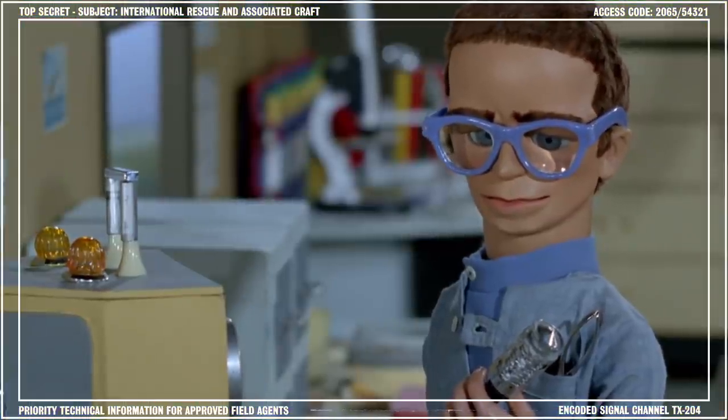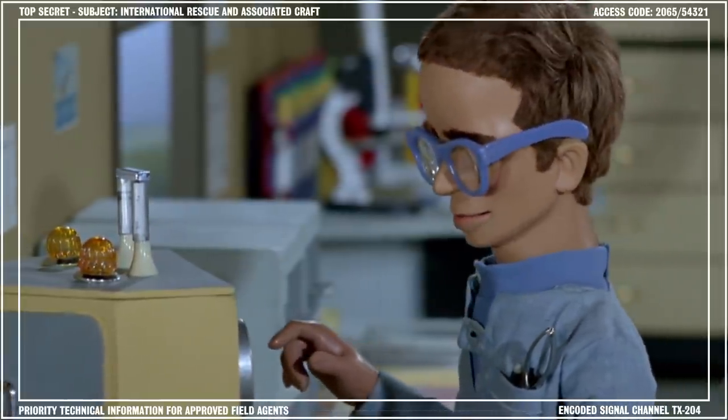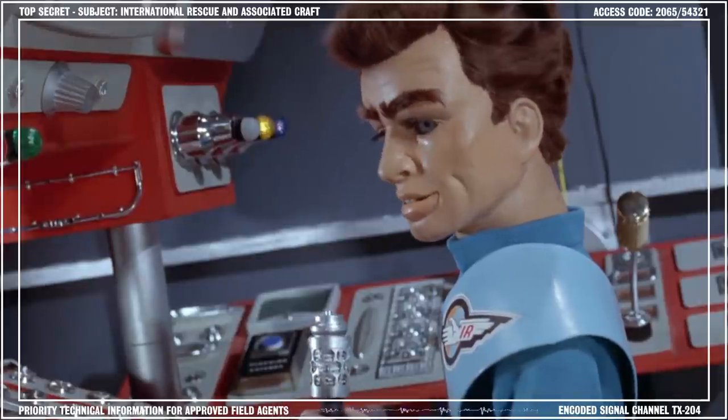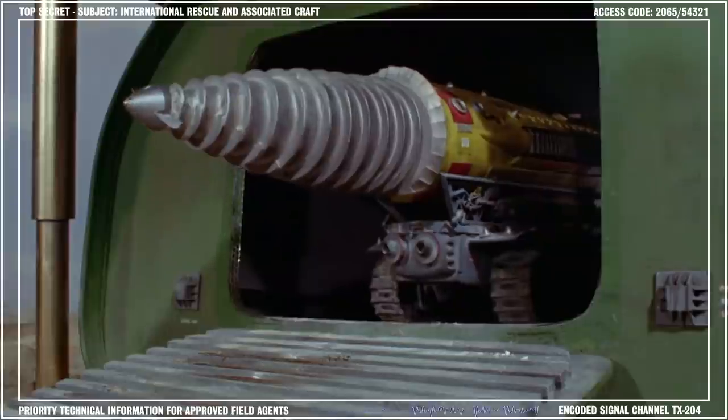the Mole is compact enough to reach areas that would be inaccessible to larger excavating machinery. Like the other International Rescue craft and equipment, the Mole was designed by Brains. Its primary purpose is to tunnel into subterranean areas and recover anyone trapped. Inside, the Mole is carried to the drilling site on an advanced mobile platform.